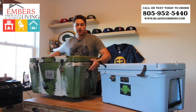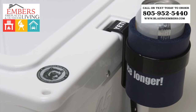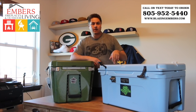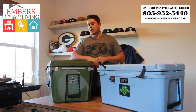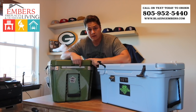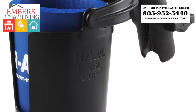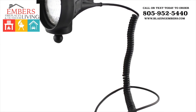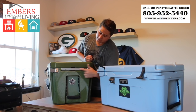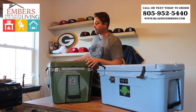With Yeti, you can buy their proprietary add-ons that attach to the sides of the cooler — bottle openers, cup holders, rod holders, things like that. What's neat about Orion is they put a metal track system on the side, designed to hold accessories made by Yak Attack. They have hundreds of accessories that can screw into this track and detach very easily — things like cup holders, iPhone holders, GoPro holders, and fish finder holders. So you have a lot more flexibility with Orion as far as what you want on the side of your cooler.